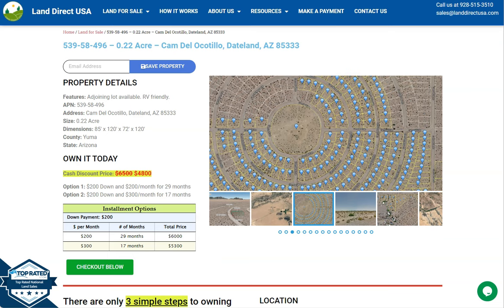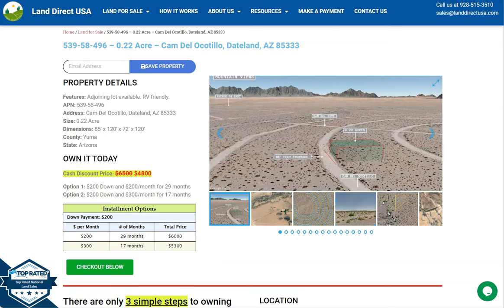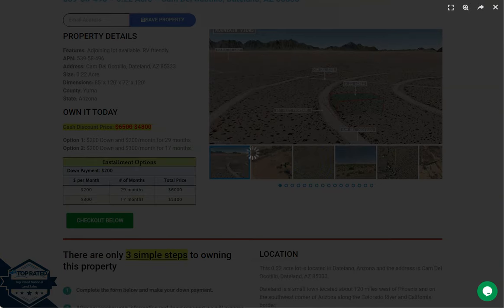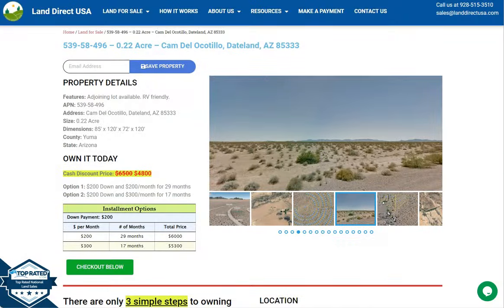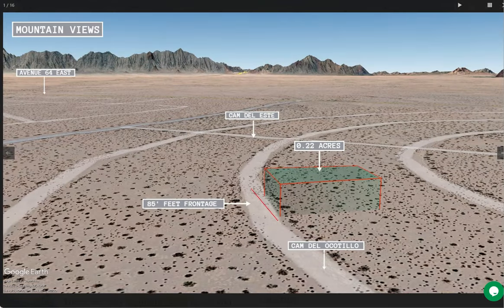On the side here we have some gallery photos. You can check some aerial views and some actual photos of the nearby area. So let's take a quick look. And here you go — there's your 0.22 acre lot. As you can see here, Tateland is surrounded by the Sonoran Desert. It offers visitors the opportunity to experience a unique desert landscape.